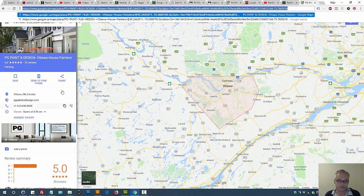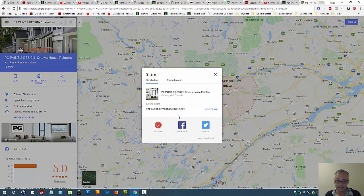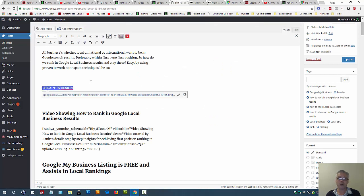You can follow this approach: copy the link into a blog post that you create on your own website, because you should be blogging. Any business should be blogging in 2018 and beyond, because it helps everything to do with Google and it builds authority on the internet. Simply place your business name — your brand name — and then paste that short Maps link in there.